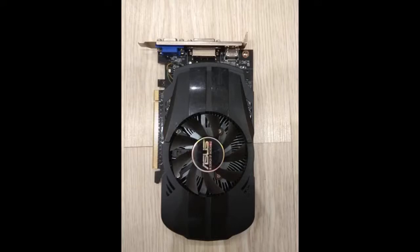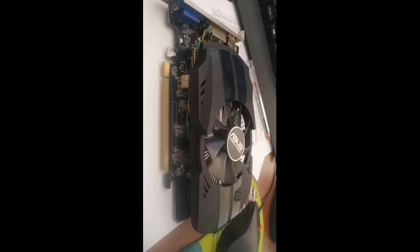Got the card. Everything went normally — took about a month. Replaced the fan because it was dry. Installed the driver from the official website without problems. Fast shipping and product in excellent condition.